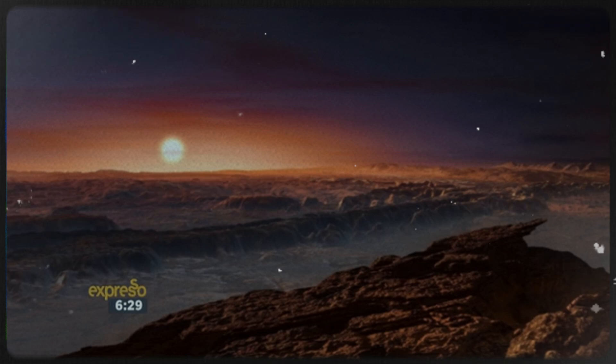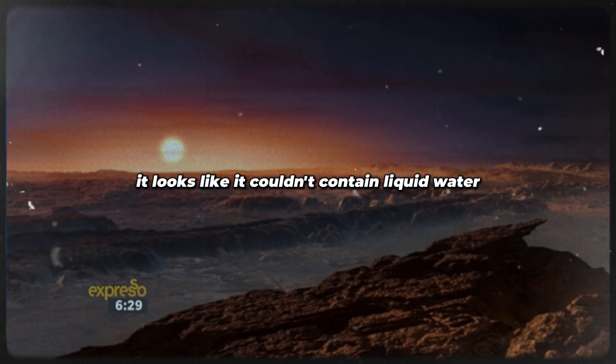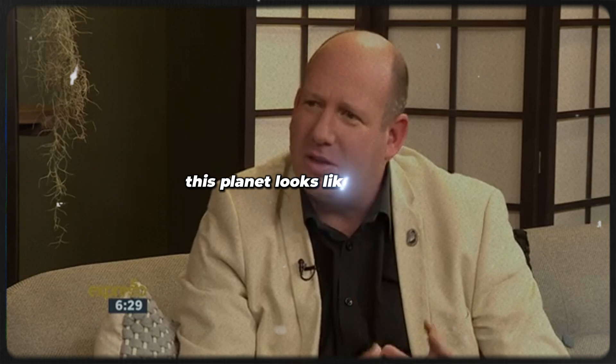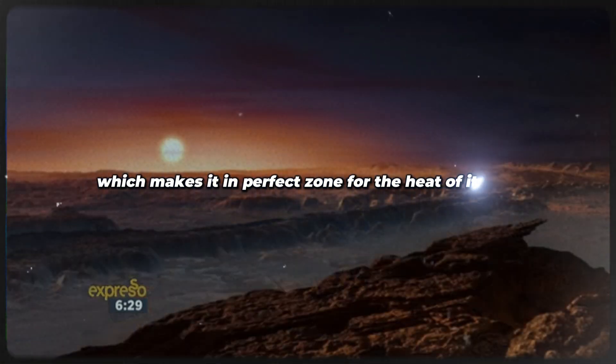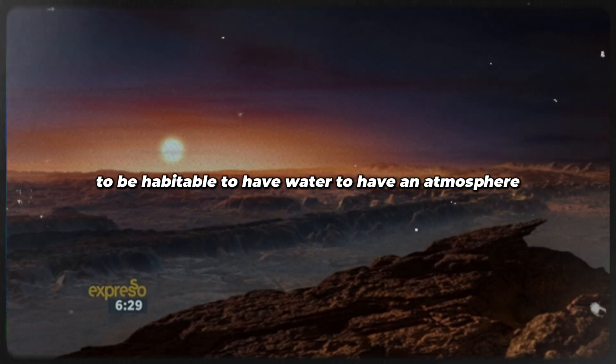And this is where it's a dream come true: it looks like it could be habitable. It looks like it could contain liquid water. Water is only in a liquid form in a hundred-degree range, from zero to a hundred degrees on Earth. This planet looks like it's rocky, about seven million kilometres from its sun, which makes it a perfect zone for the heat of its sun to be habitable — to have water, to have an atmosphere.